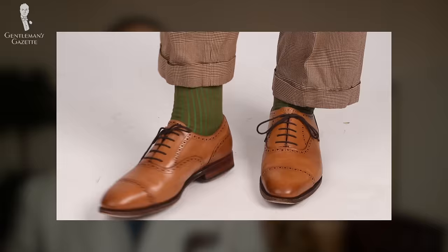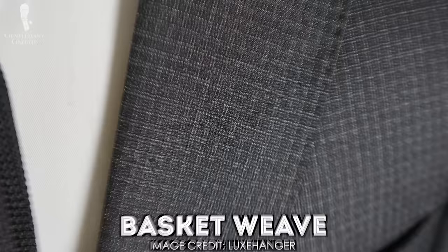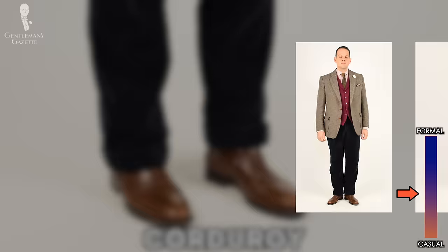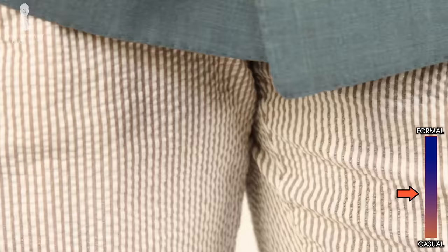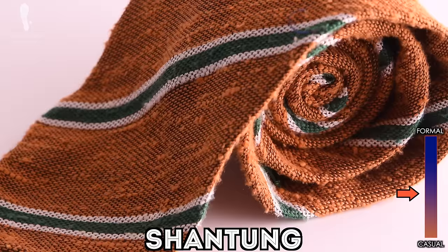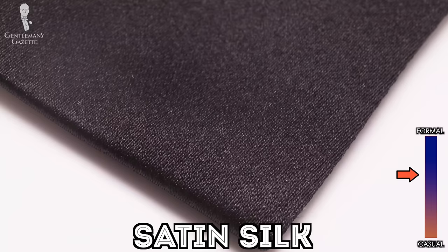Next, let's look at texture and how it can define whether something is casual or formal. Overall, the smoother and shinier a fabric is, the more formal it is. For example, a textured basket weave fabric is more likely to be encountered on a casual sport coat or even a casual suit, and a pair of corduroy is typically found in casual pants, not dress pants. The more visible and pronounced a weave or texture is, the more casual the garment. Along those lines, a tie in a knobby shantung silk — which is more matte — is less formal than a shiny satin silk bow tie in black.